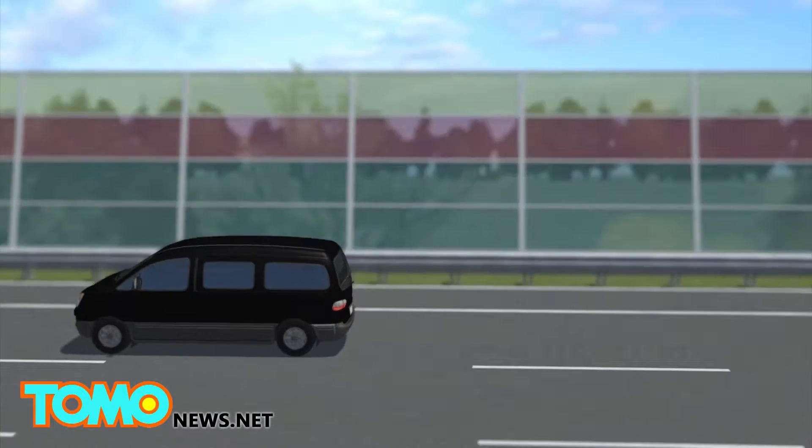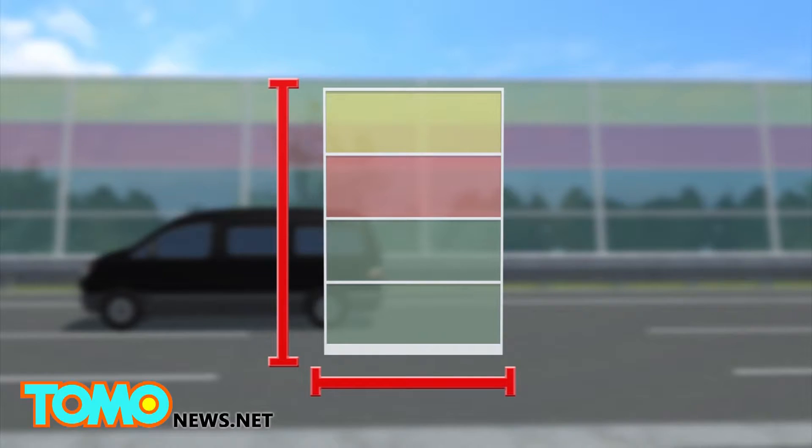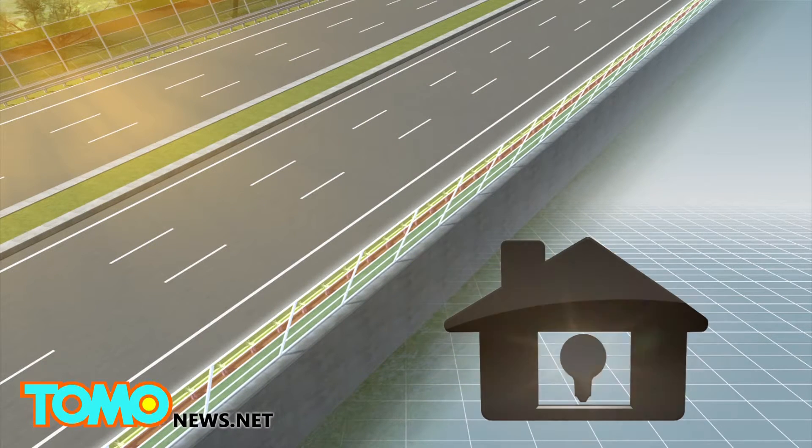The current test features only two noise barriers, which measure 4.5 meters high by 5 meters wide. A single kilometer of barriers could generate enough electricity to power 50 households.